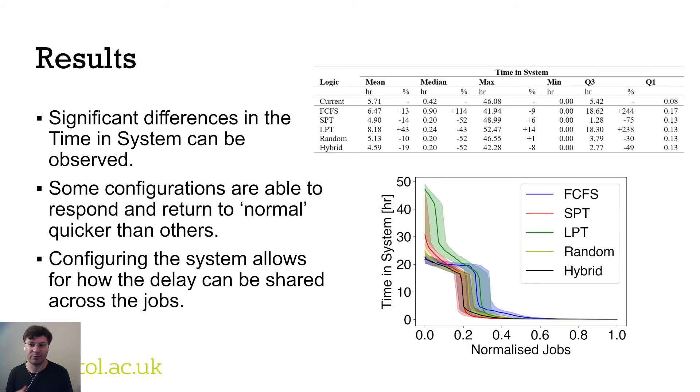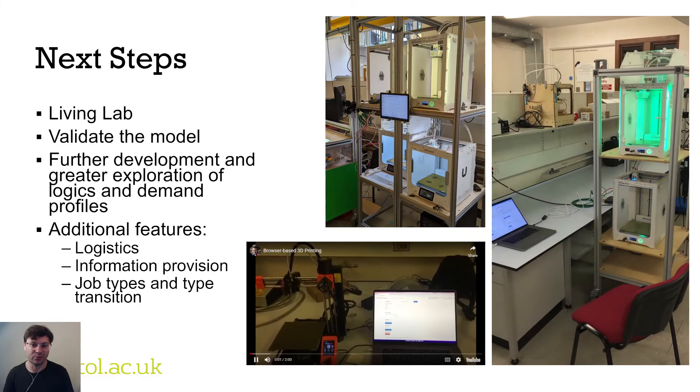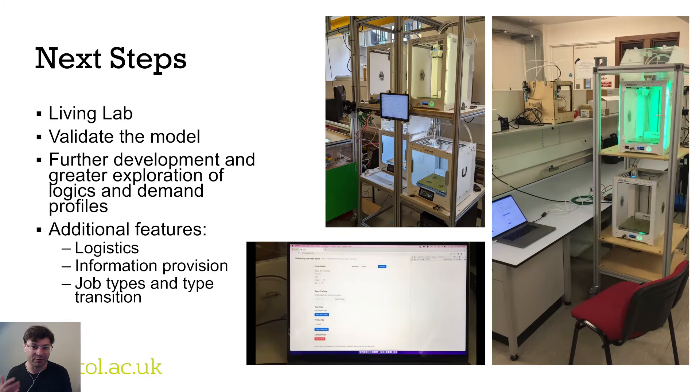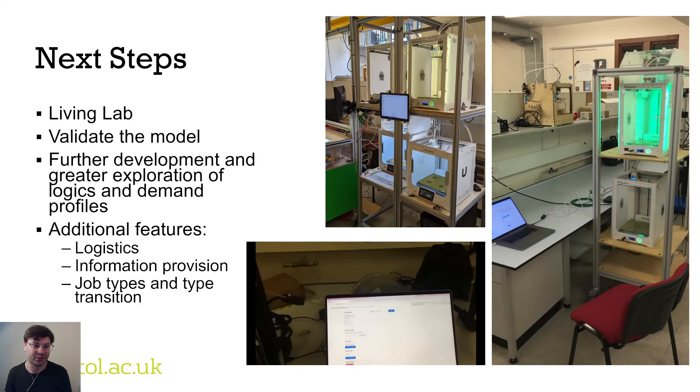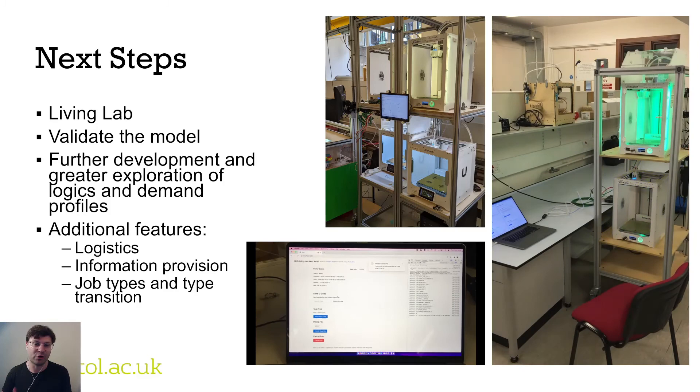We are therefore interested in how to decide which configuration to use depending on the incoming demand. For our next steps, we are creating a living lab using all the printers in our lab, connecting them up and introducing them with their own agent-based logics so they can actually talk with one another and coordinate jobs. This allows us to validate and build upon our models in a living lab scenario, and these are currently being run with student projects submitting jobs to the system.